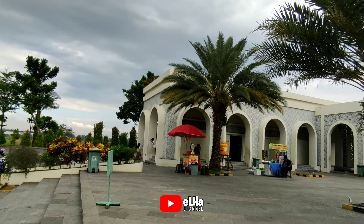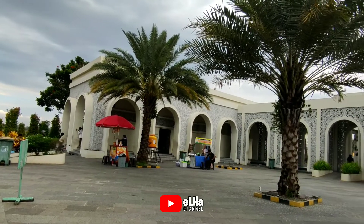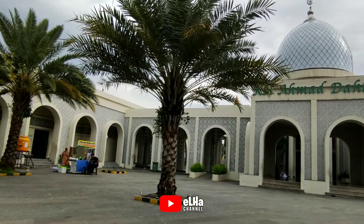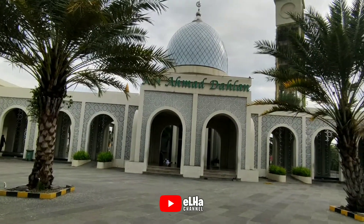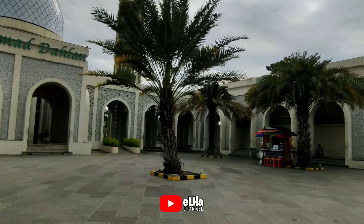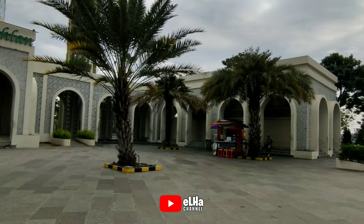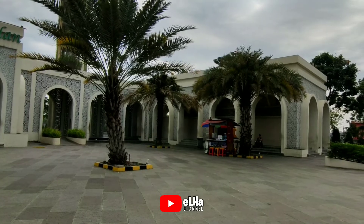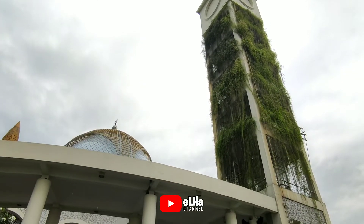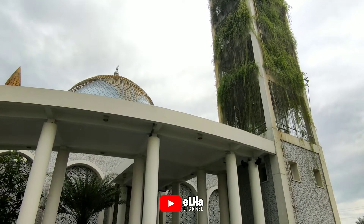Masjid Kiai Haji Ahmad Dahlan. Masjid ini diresmikan pada tahun 2018 ditandai dengan pelaksanaan sholat Jumat berjamaah. Masjid ini berkarya arsitek Andalusia yang didominasi dengan warna putih.